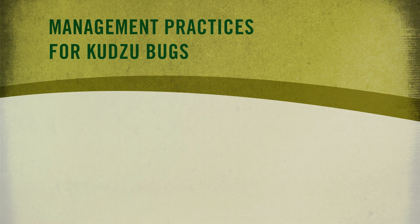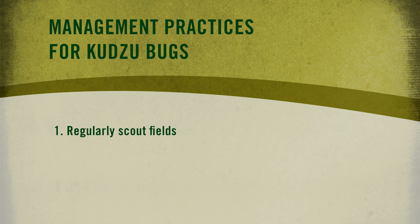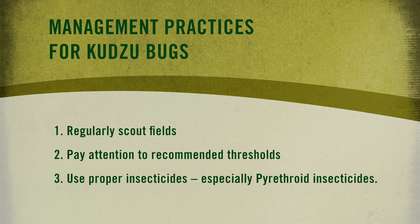Several things that farmers can do to manage kudzu bugs in soybeans: first, properly scout the fields regularly and look for kudzu bugs to see if there's an issue — that is rule number one, go and look. Number two would be paying attention to our recommended thresholds; we do have published thresholds for managing this insect in soybeans, so growers need to follow those guidelines for when to apply insecticide controls. Third would be using the proper insecticides, including the pyrethroid insecticides, with an example such as bifenthrin, a very active molecule on kudzu bugs.